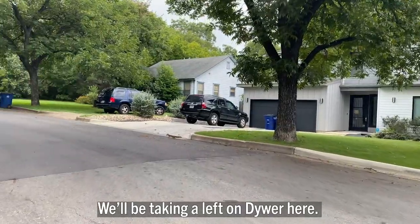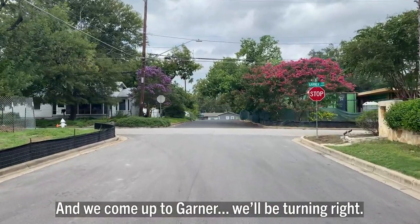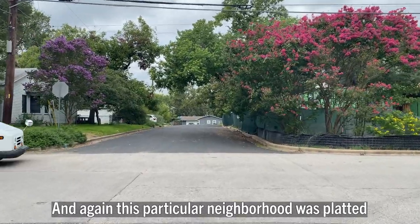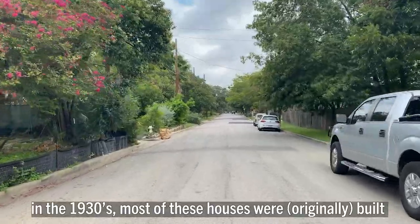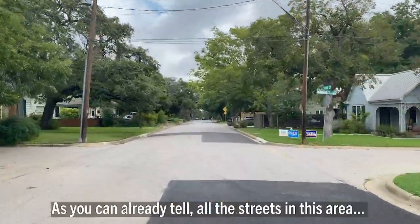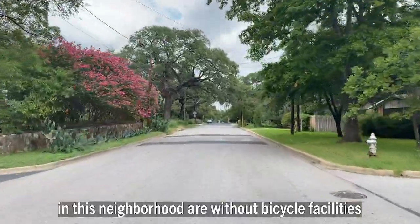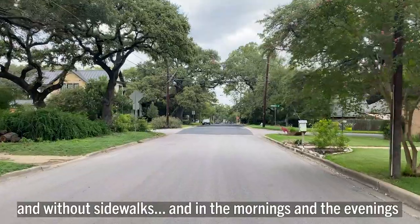We'll be taking a left on Daiwa here — nice squirrel running across the road — and we come up to Garner, where we'll be turning right. This particular neighborhood was platted in the 1930s and most of these houses were built in the mid-1940s. As you can already tell, all the streets in this area are without bicycle facilities and without sidewalks.